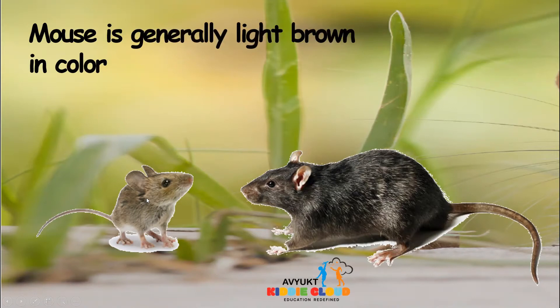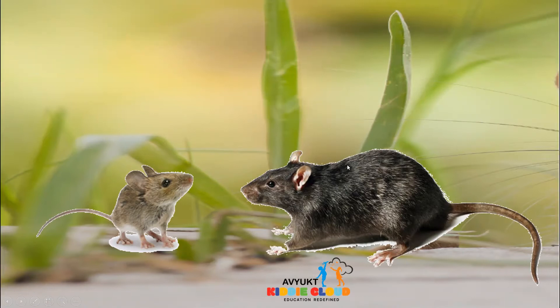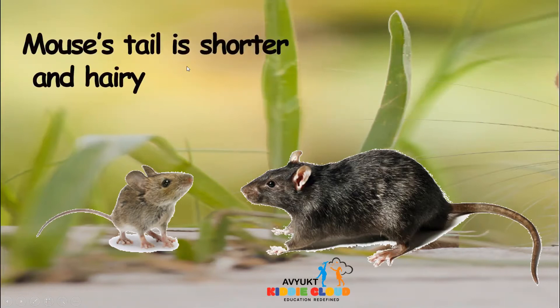Mouse is generally light brown in color. In the rat, you can see it is gray, or sometimes it will be black in color also. Mouse tail is shorter and hairy.